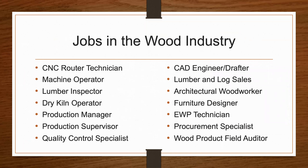The wood products industry is a really broad field, and these are some of the jobs captured within the industry but not all. Those being: a CNC router technician, machine operator, lumber inspector, dry kiln operator, production manager or supervisor, quality control specialist, a CAD engineer drafter, lumber and log sales, an architectural woodworker or furniture designer, an engineered wood products technician, a procurement specialist, or a wood product field auditor.